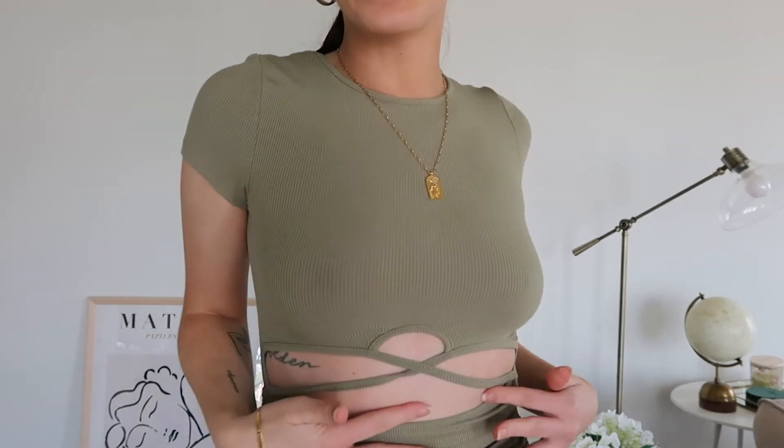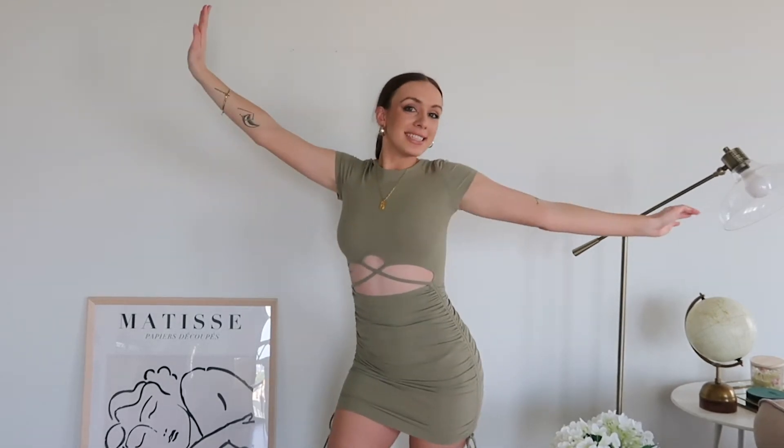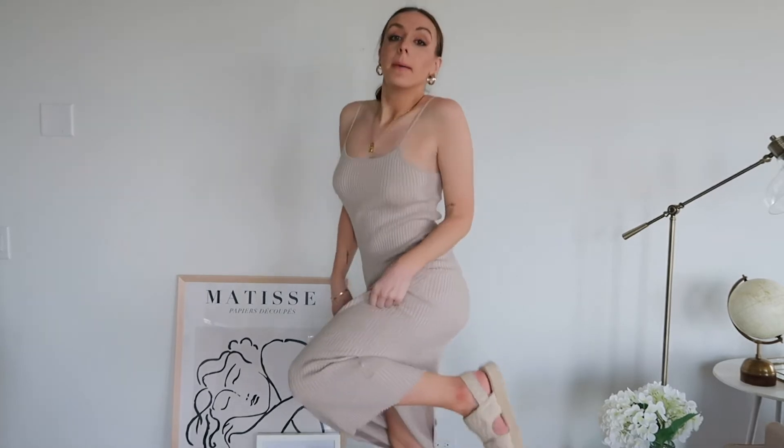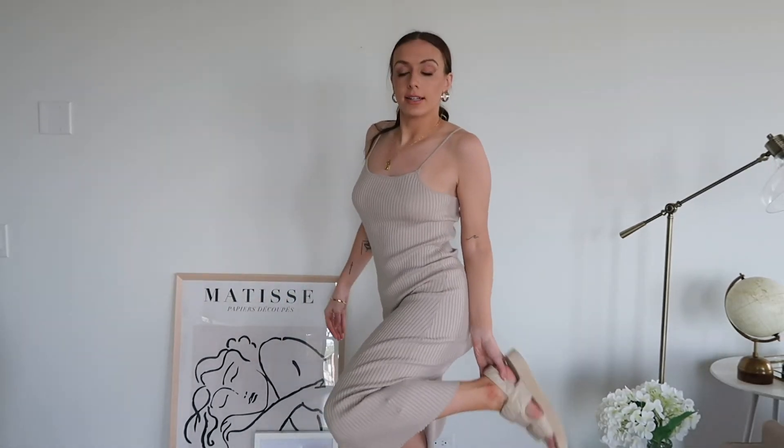This one is from Princess Polly as well but it's a lot more fun — it has a really cute cutout detail. I was going to return it because cutouts are really on trend right now, but honestly I love it. It's really flattering, hugs you, and it's a thin, soft t-shirt material. It's really fun — I've already worn it out and got so many compliments. It made me feel really pretty. This one is definitely longer, a midi length, and I'm wearing it with my granddad sandals from Missguided.